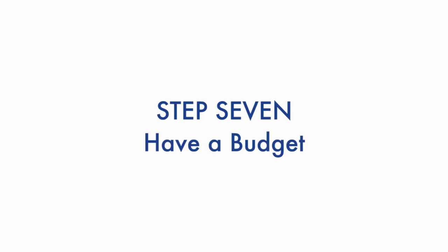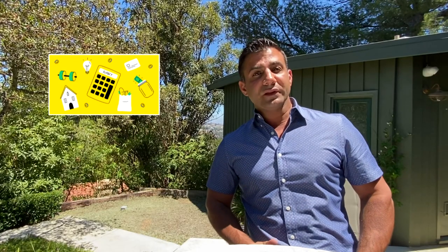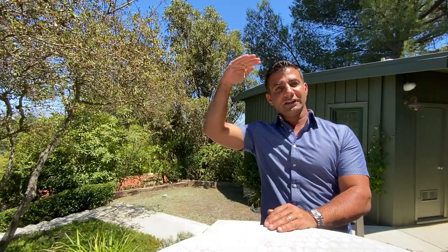Number seven: be clear about what you're going to pay. Make sure you have the budget for it. I do believe you get what you pay for. If you have an assistant and your expectations are high but you're paying very little, they will leave. So remember to hire the skill set you're looking for based on the budget you have.